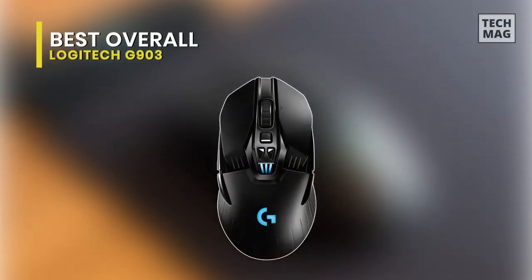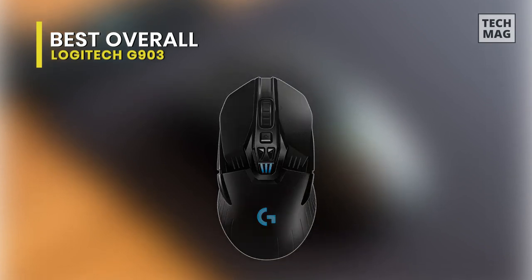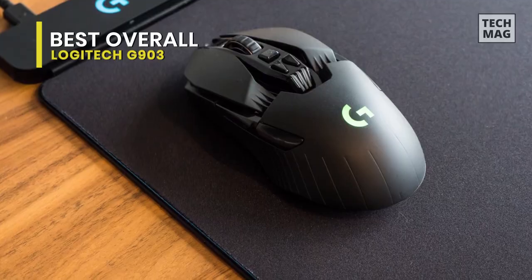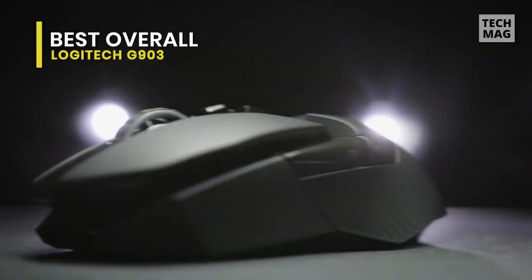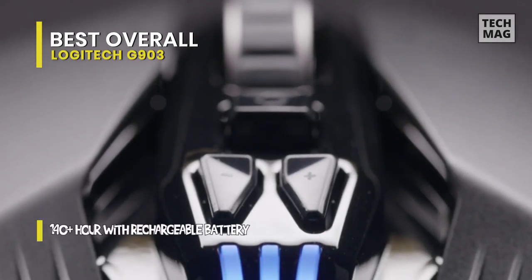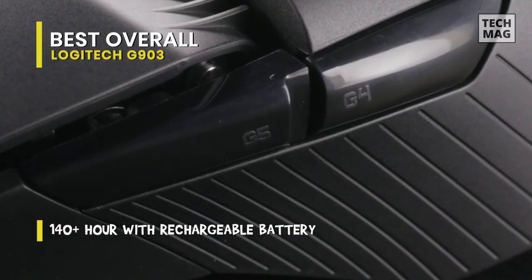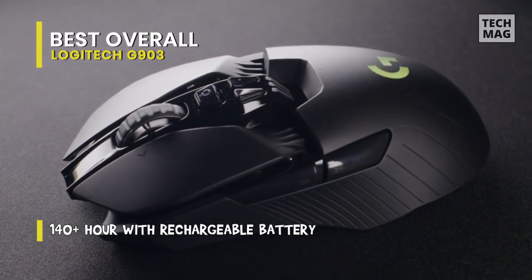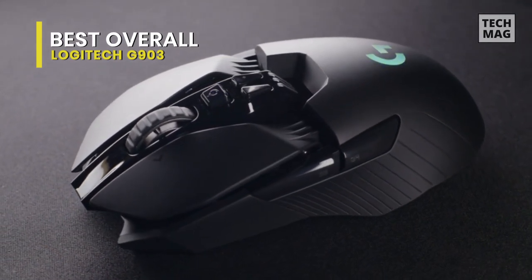Best Overall: Logitech G903. Logitech's newest and best wireless gaming mouse improves on previous models in terms of performance. The body shape hasn't changed much in terms of design. Your hands will rest comfortably on the gentle curves, and its long body accommodates a wide range of hand sizes. The newest clever bit is that it can wirelessly charge via a specialized mouse pad called the Logitech PowerPlay.